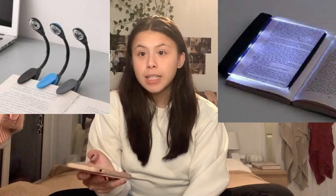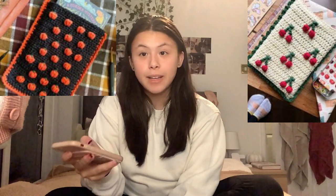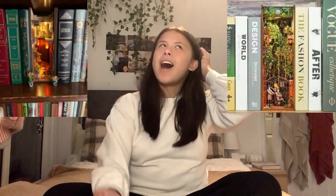A reading light, an Amazon gift card so they can buy accessories or books themselves, an Amazon Kindle, a book reading lamp, crochet book sleeves, book nooks, Bookish candles that smell like book-themed things, and book-themed jewelry or book-themed jumpers.